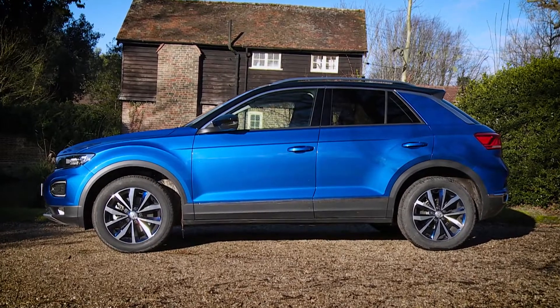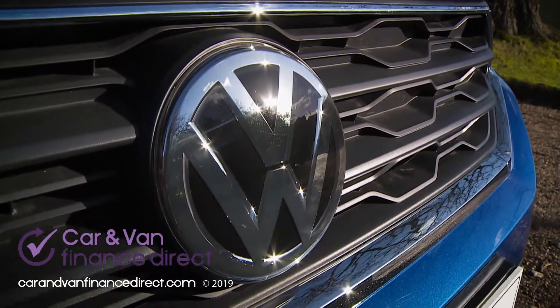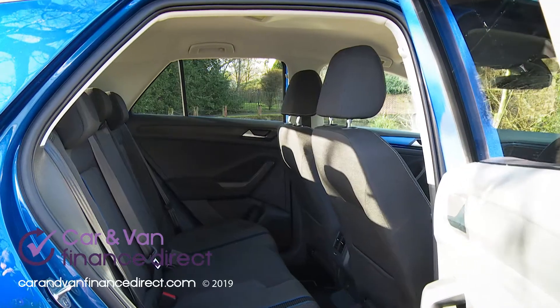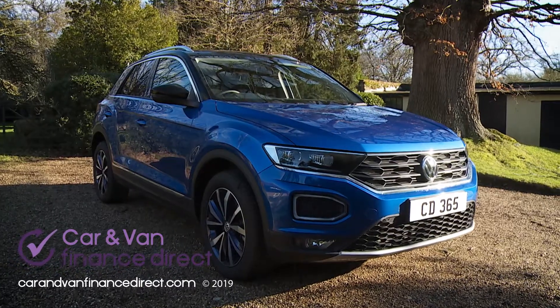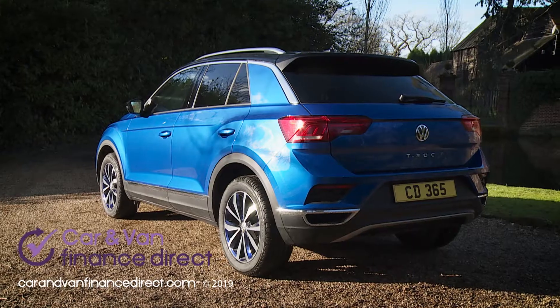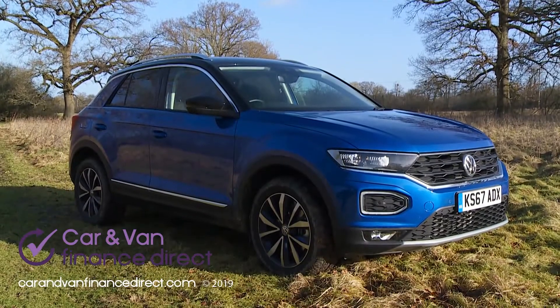The T-Roc is one of Volkswagen's most important models for years, representing the brand in the affordable, style-conscious end of the fast-grown mid-sized SUV segment. Almost everything you can't see on this car comes from a Golf hatch, which is no bad thing. As for the stuff you'll admire in the driveway, it all looks satisfyingly fashionable.